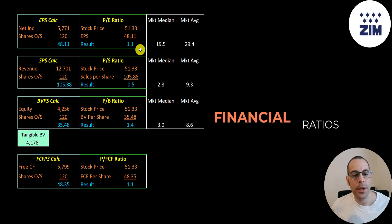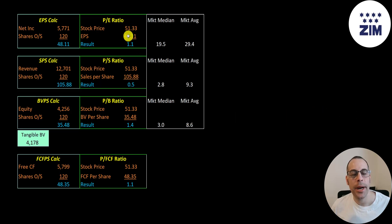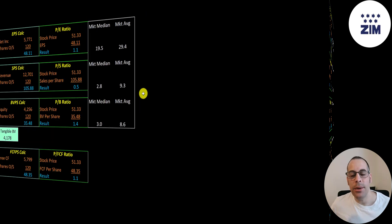Let's look at their financial ratios. You don't see this too often — a PE of 1.1, which is stock price over earnings per share, meaning their earnings are pretty close to their market cap. Price to sales of 0.5 means their revenue is double their market cap. Price to book is 1.4, and a remarkable price to free cash flow of 1.1 — so their free cash flow is almost equivalent to their market cap. This should indicate the company is extremely undervalued.